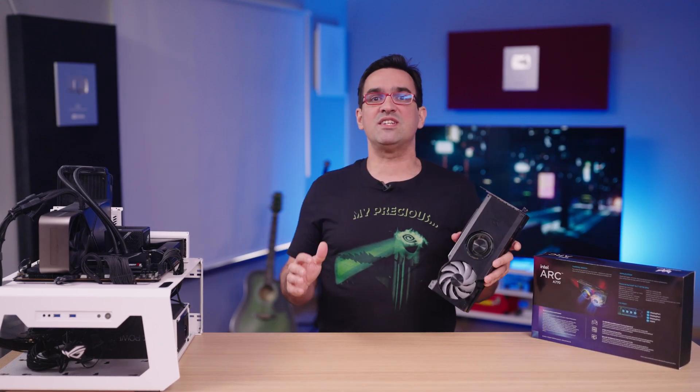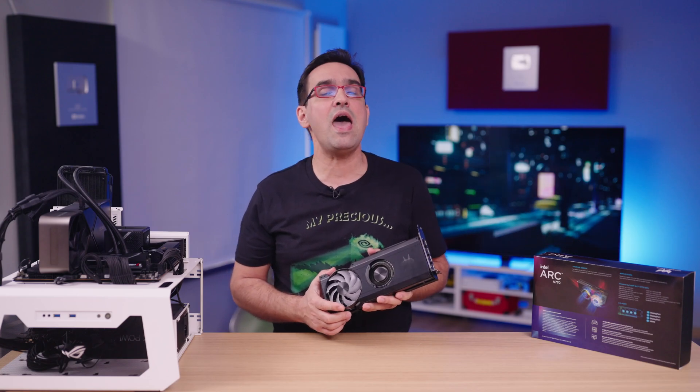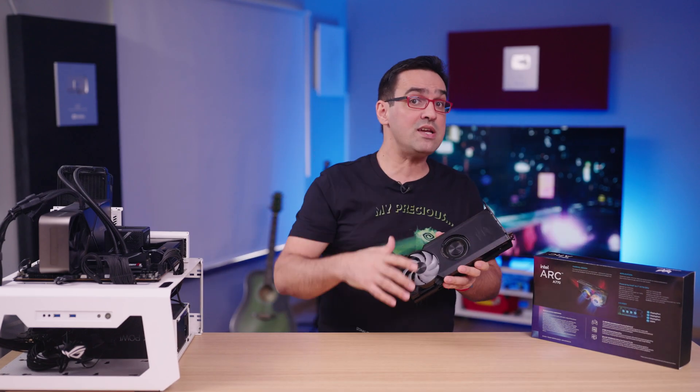And with that, I bid you ladies and gents farewell. Make sure you subscribe to TechniQualities so we can keep giving you looks at what the present and the future bring. Thanks for watching, see you next time.